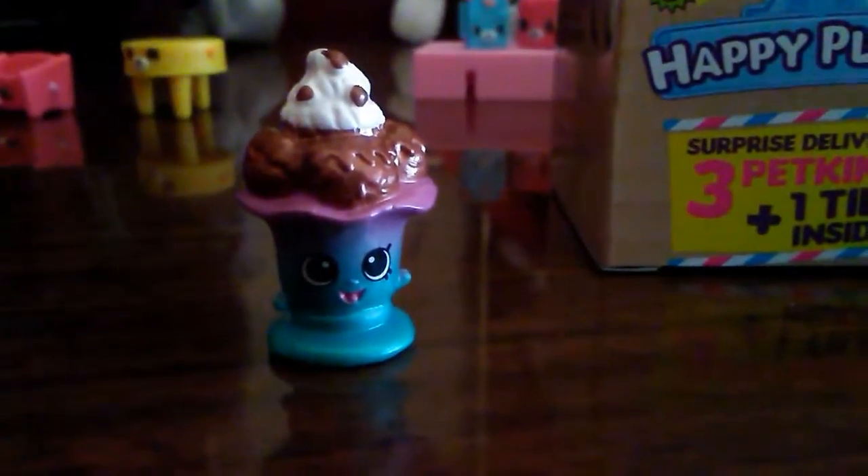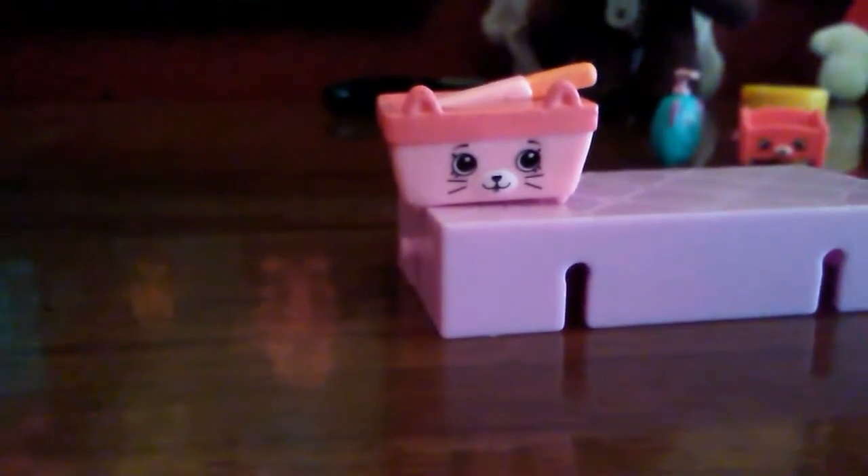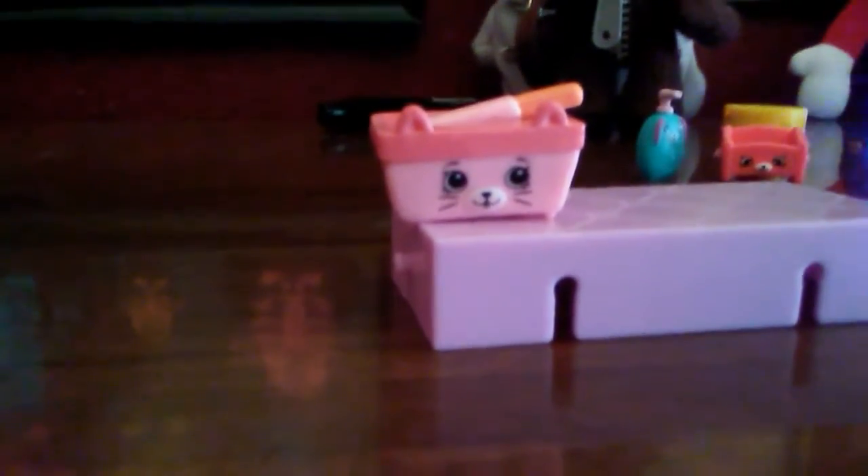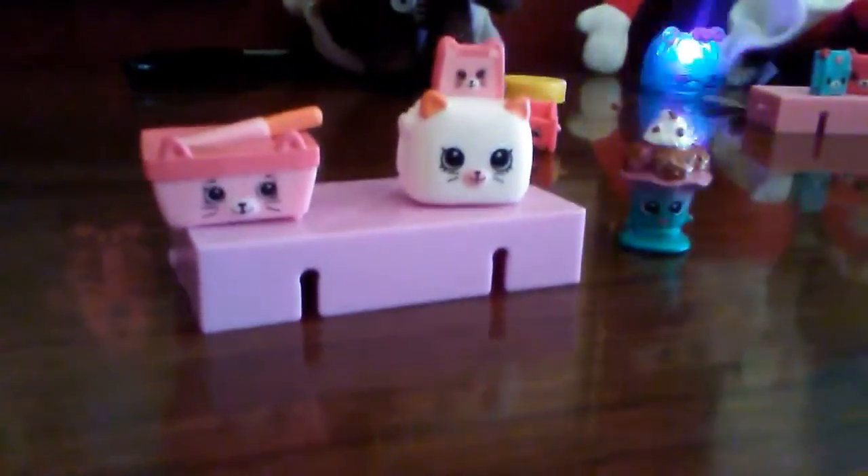The next blind bag. Let's see what we got. Brother with knife and toaster.